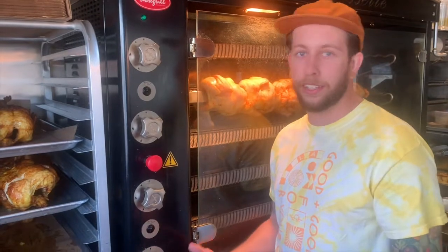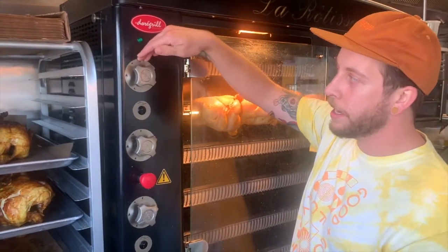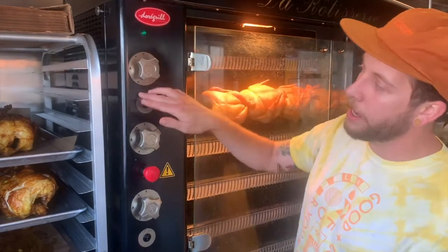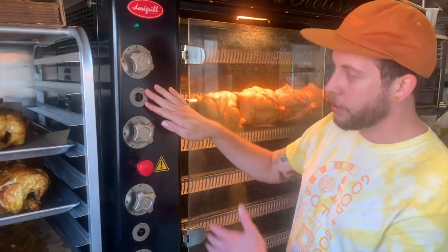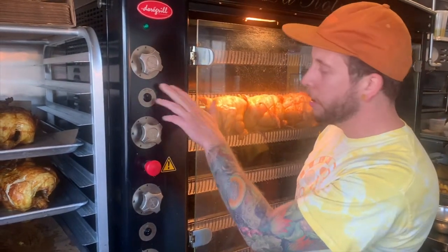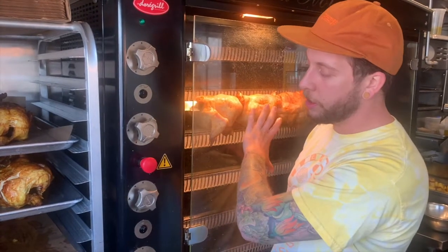The controls for this machine are really easy and intuitive, which is nice. Everything from just your basic pilot setting to a higher temperature set and a lower temperature set right here. Also the rotisserie aspect of the spindles are really easy and nice, regardless of whether you're trying to just get a nice crispiness on them or if they just continue to cook and slow.